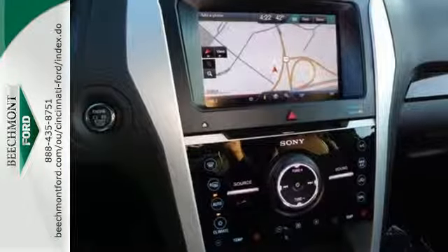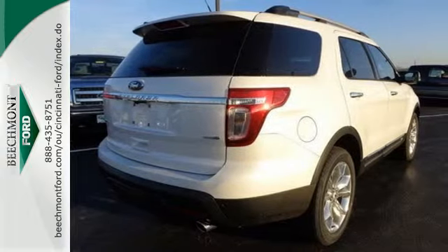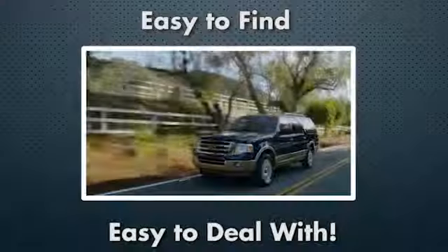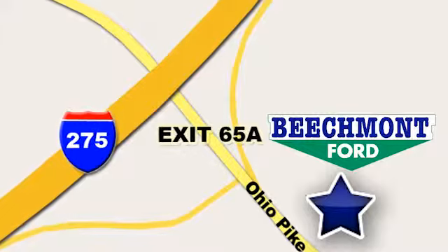Hit the road in this well-equipped Explorer. Come see it for yourself before it's gone. Beechmont Ford — we're a friend in the community. Stop in today. We're easy to find, easy to deal with. Off of I-275 at 65A Beechmont Avenue.